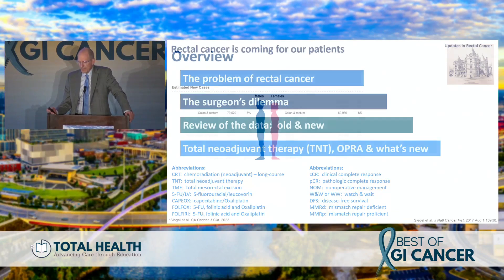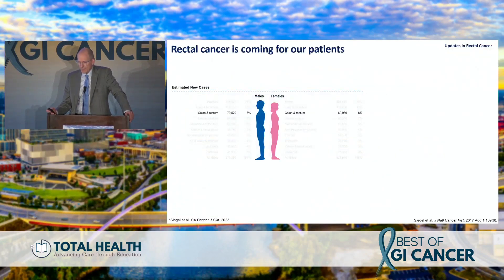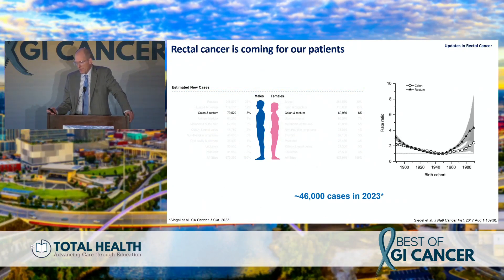I'm going to talk about the problem of rectal cancer, the surgeon's dilemma — which is now also the medical oncologist's and radiation oncologist's dilemma. I'll review old and new data on adjuvant therapy and what's new, pausing where there's relevant data from GI ASCO and ASCO. Rectal cancer is coming for our patients — we estimate about 46,000 cases this year, with a skyrocketing incidence in patients under 50. I just treated a 20-year-old last week who required diversion for unresectable pelvic disease.